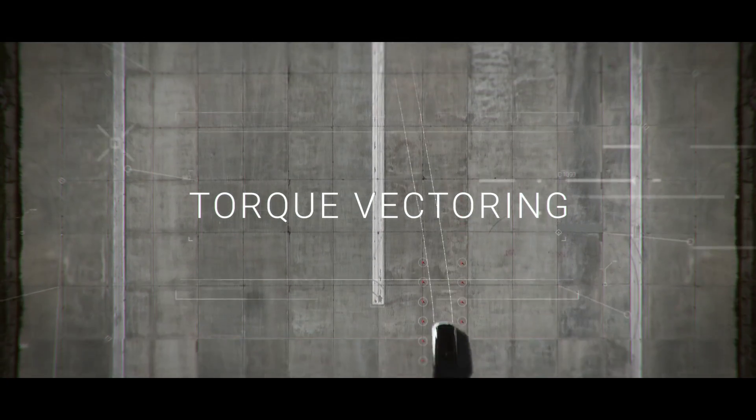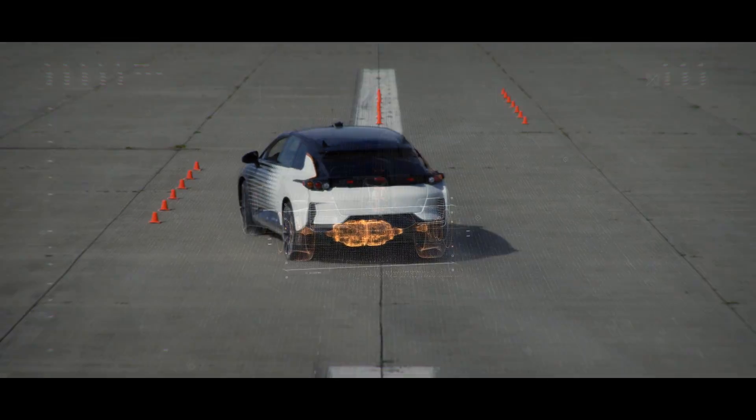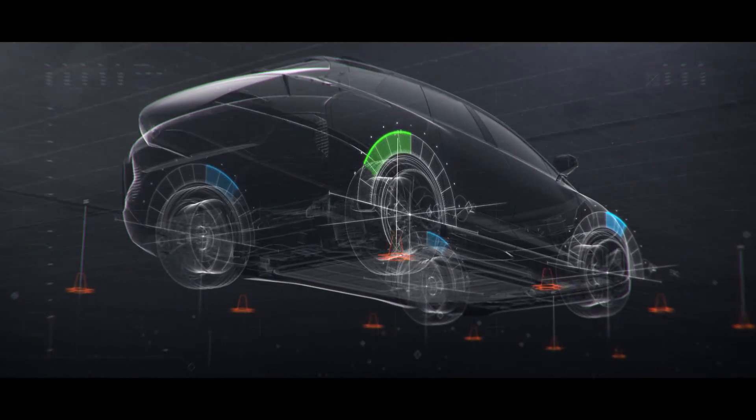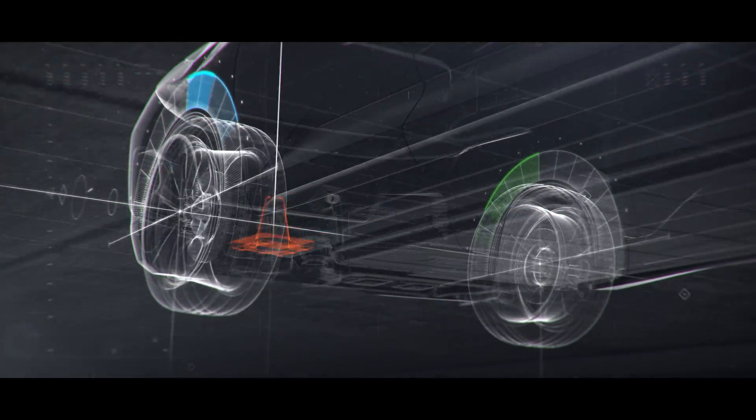Torque vectoring by electric motor is one of our most powerful tools. Two independent rear motors can control stability with an instantaneous response and a higher level of precision, all without sacrificing speed.